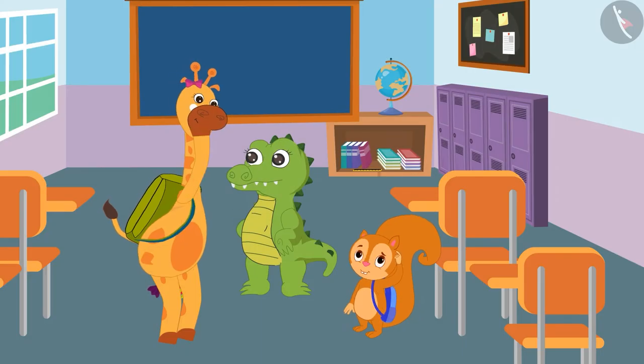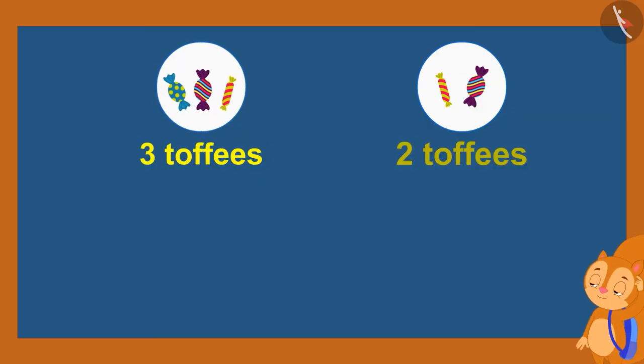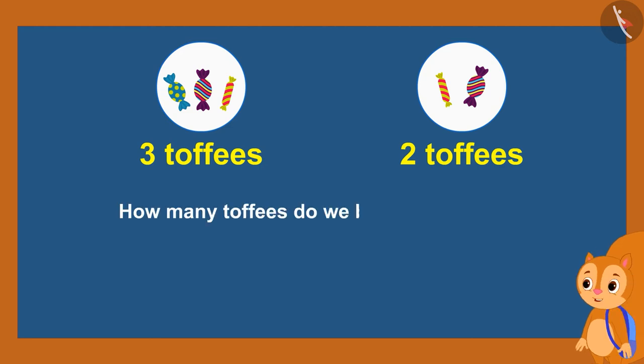Gaffey and Sunny thought for a while. Sunny said, 'If Gaffey has three toffees and I have two, so how many toffees do we both have in total?'